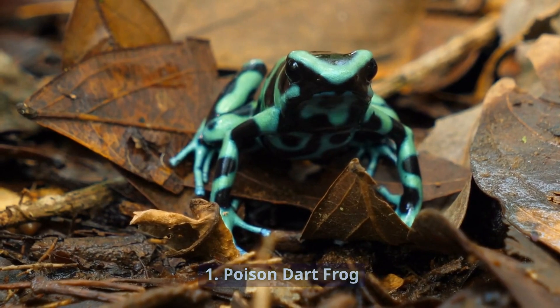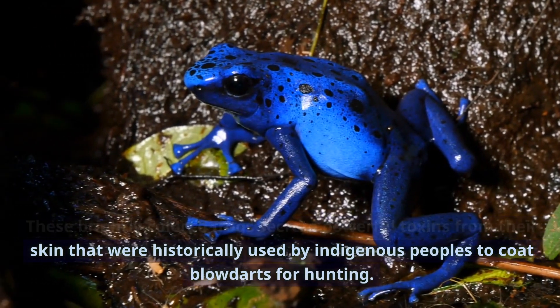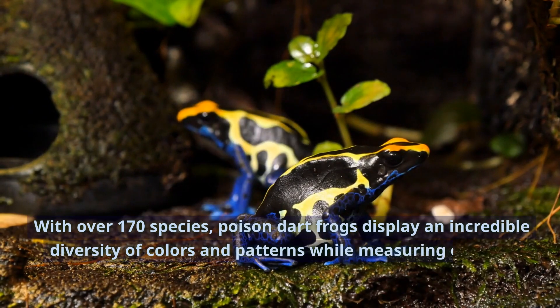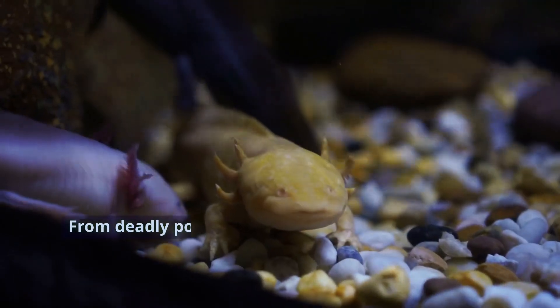Number 1: Poison Dart Frog. These brightly colored frogs secrete powerful toxins from their skin that were historically used by indigenous peoples to coat blowdarts for hunting. With over 170 species, poison dart frogs display an incredible diversity of colors and patterns while measuring only 1-2 inches in length.